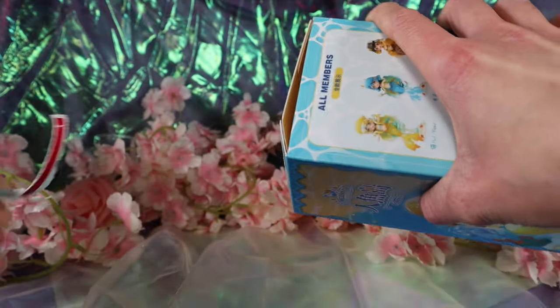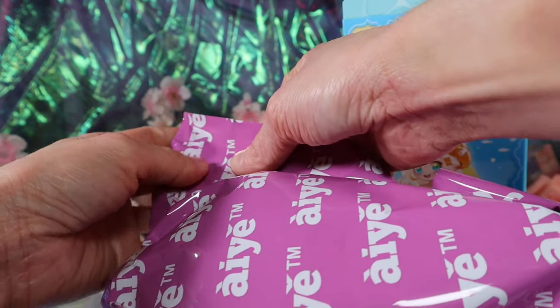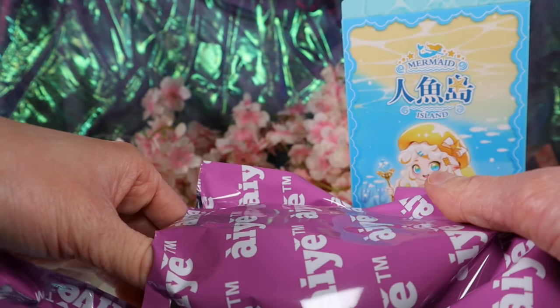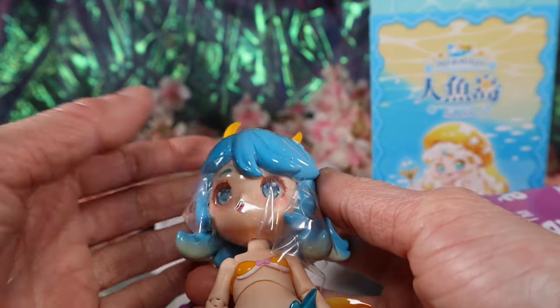So let's see who we get — no spoilers. Oh no, a spoiler fell out! Okay, I'm not looking at it. This is a purple bag. Oh, and it comes with a chair, guys — comes with a chair! Oh, we got the blue one! She's cute.